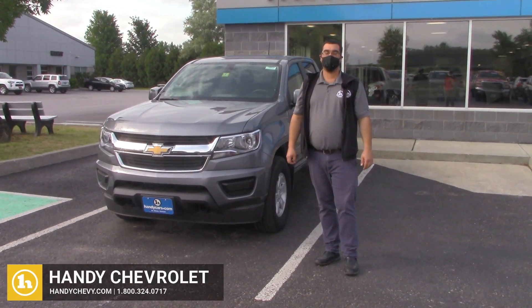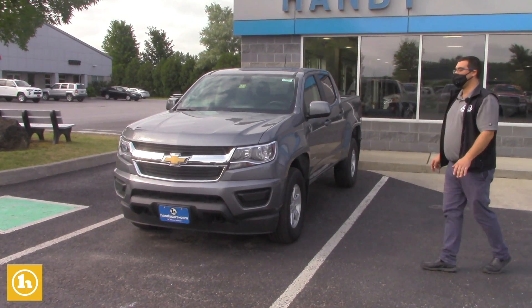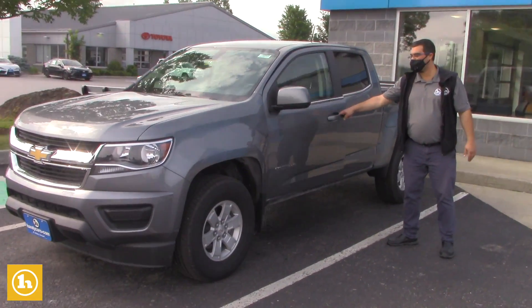Hey, this is Mark at Handy Chevrolet in St. Albans. I wanted to show you the 2020 Colorado Work Truck that you inquired on. Judging by the features that you were looking for, this truck does have everything that you would need.